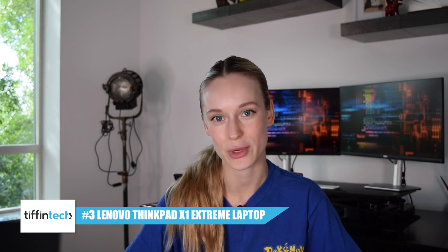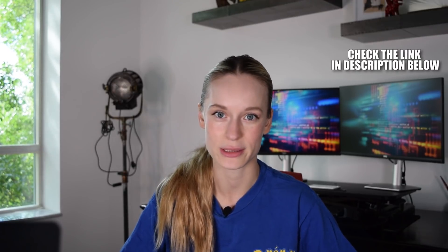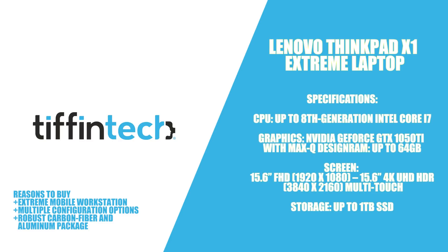Coming in at number four is the Lenovo X1 Extreme laptop. This is an amazing powerful computer but the price tag also reflects that. One thing I really like about this laptop is that there are multiple configuration options. At its basic level it is already so powerful — packed with a solid graphics card in a robust carbon fiber and aluminum package that will survive any office or field environment.